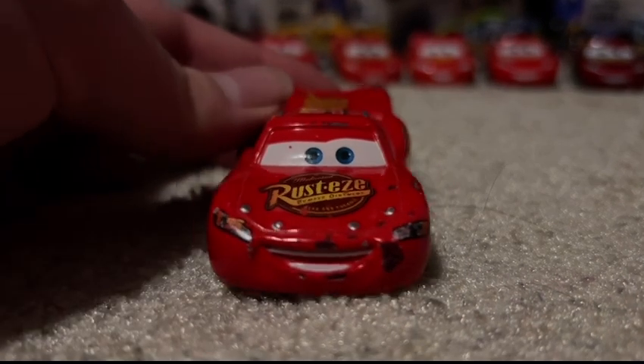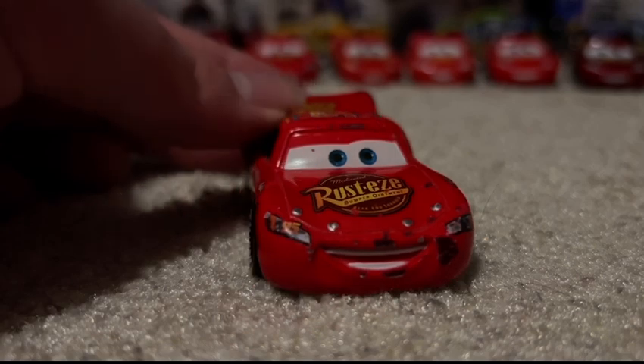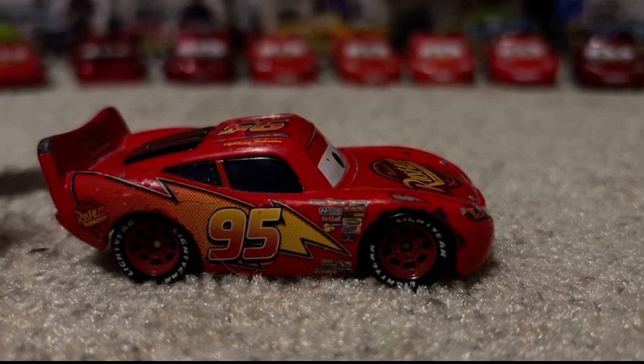First off, you can see this guy's chipped, unfortunately. It's the thing I have with most of my old Cars diecasts — they basically just become more chipped as they go on.